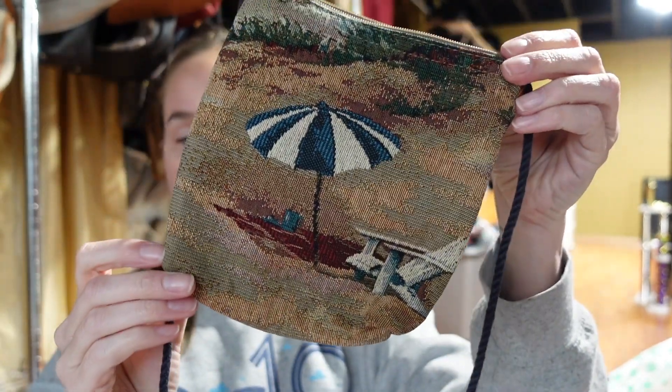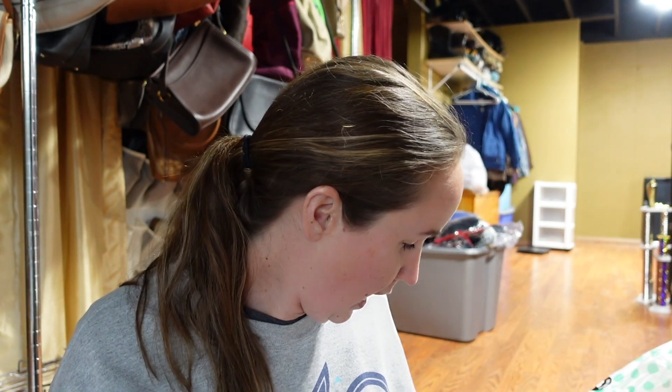We have this vintage-looking little beach umbrella purse with a little black braided handle. I'm assuming there's no brand - and I'm correct - but I still think this is kind of cool. It's kind of a tapestry style. I've sold something like this before - like a cat bag - so I think I can still sell this, maybe not for much, but it's cute.